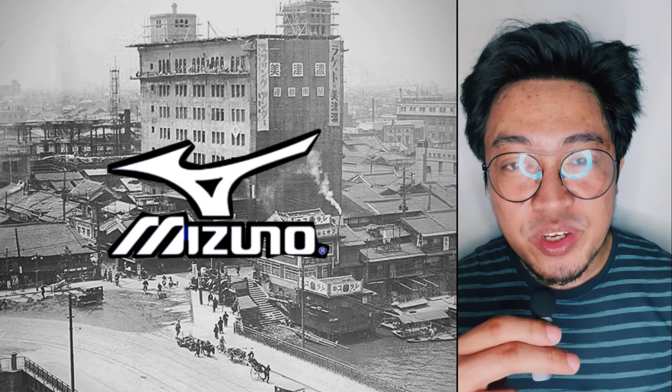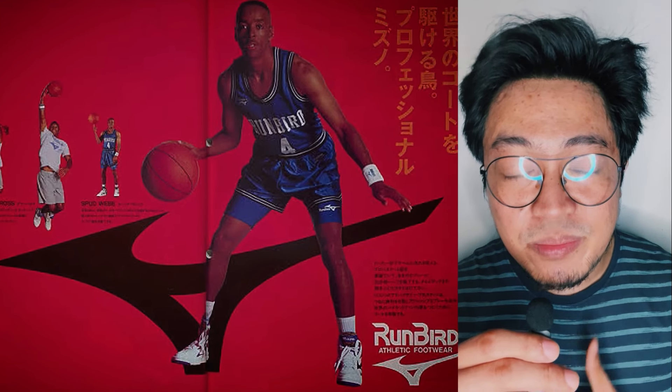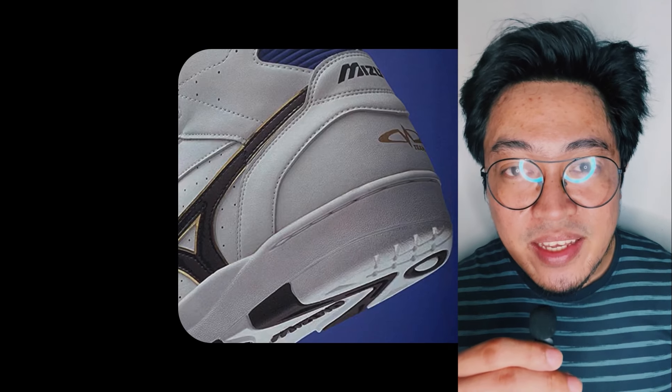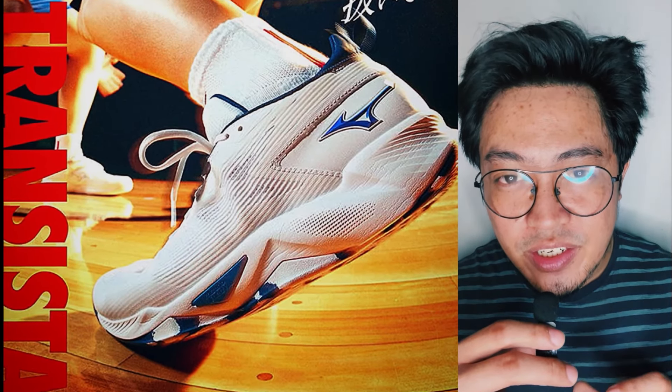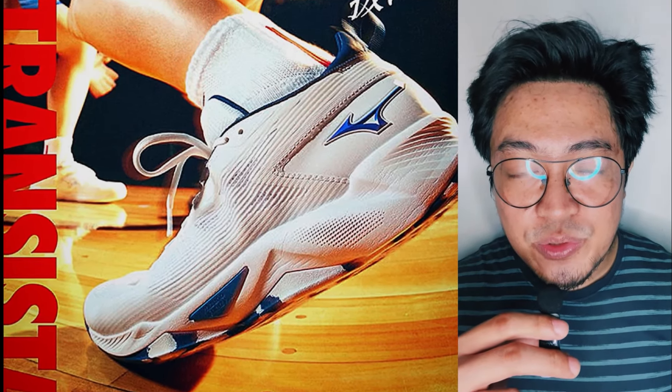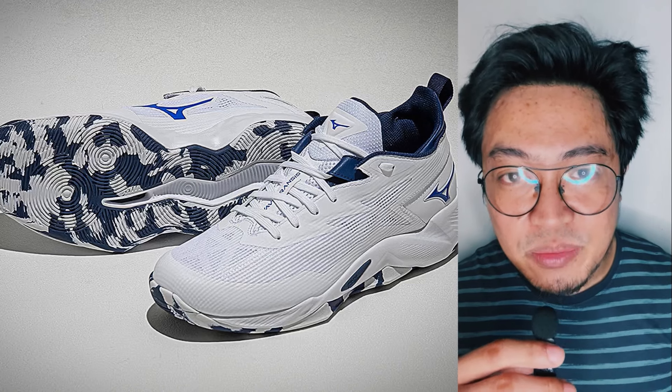We can only guess at this point if Mizuno's re-entry into basketball shoes will be for the long term. The resurgence in basketball shoes among Asian brands is on high steam, and it's possible that Mizuno will ride the train at least in the next few years. The Wave Transista could be a good start, although I think it shares close similarities to Mizuno's line of volleyball shoes. If Mizuno wants to stand out, it first needs to make its basketball shoes stand out from its volleyball shoes, which could be a challenge if Mizuno doesn't begin to step out of its comfort zone.